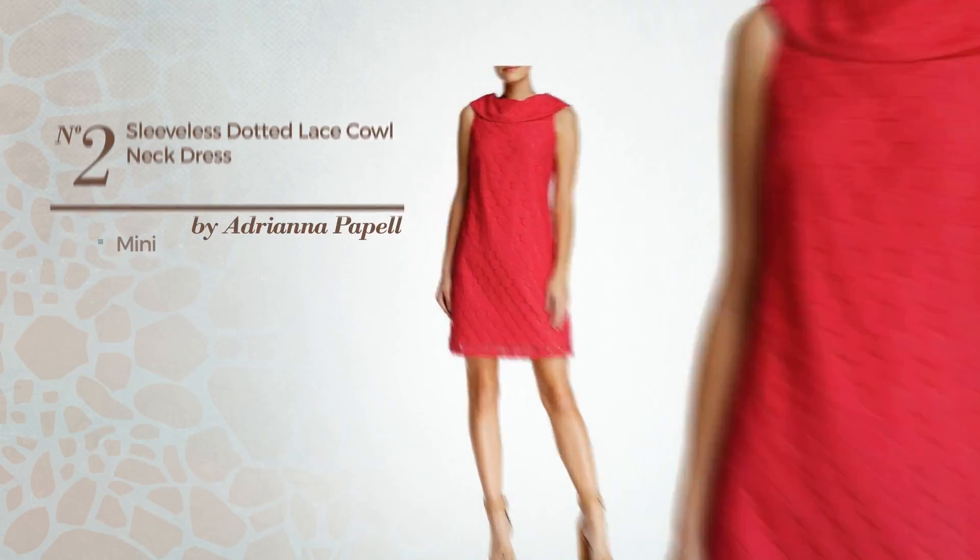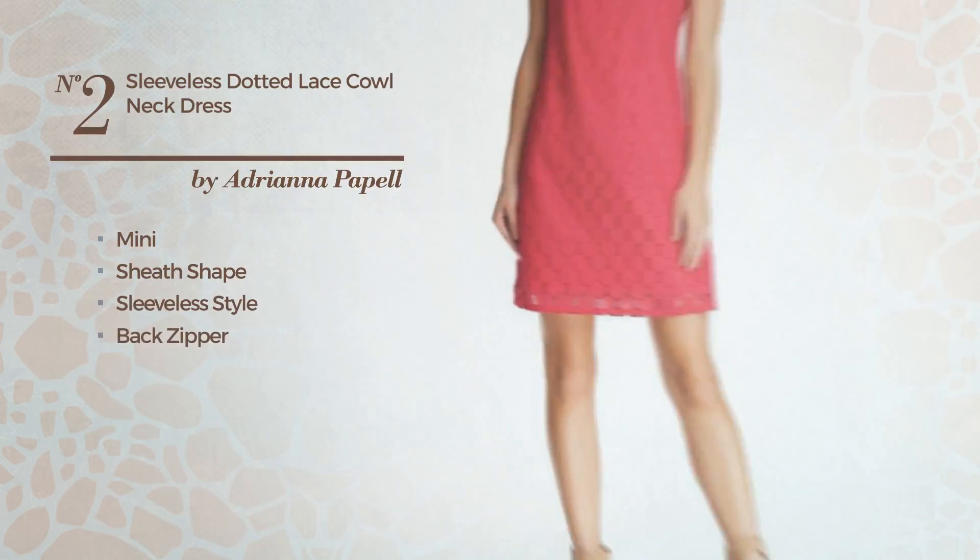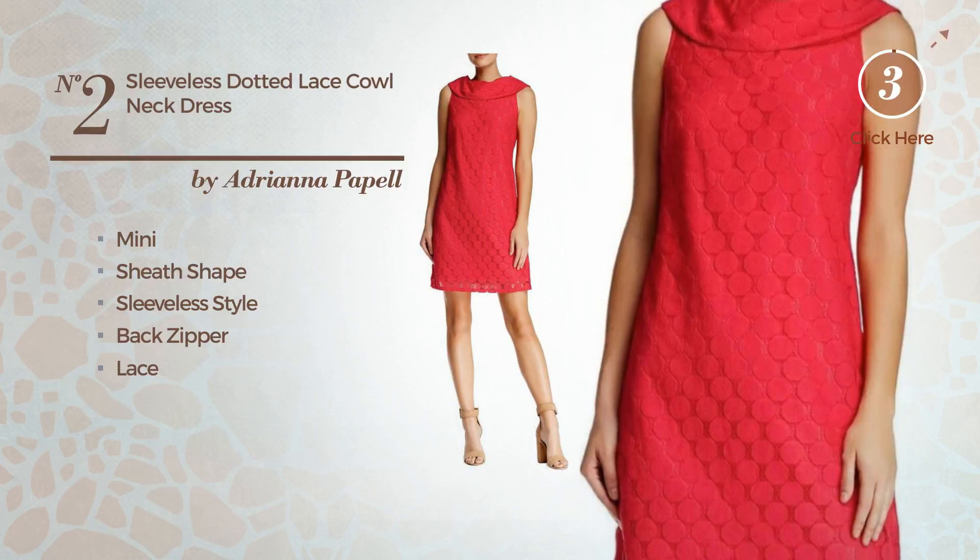Number 2: Mini Sheath Dress. Featuring sleeveless style, as well as back zipper, and enriched with lace. Available just in this color.